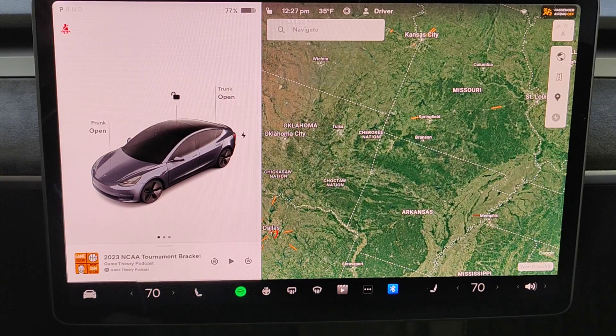In this video I'm going to quickly go over where you can find the tire pressure of your vehicle and what Tesla recommends for the tire pressure.